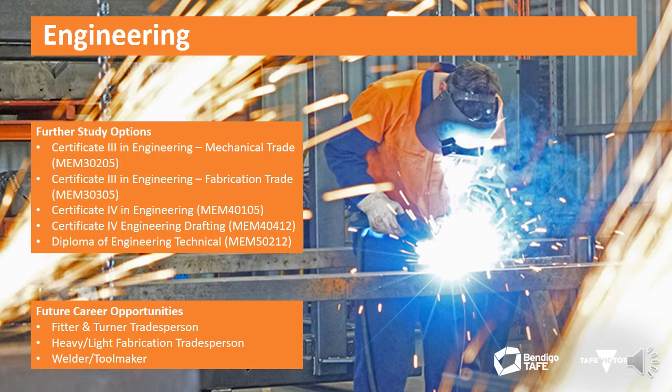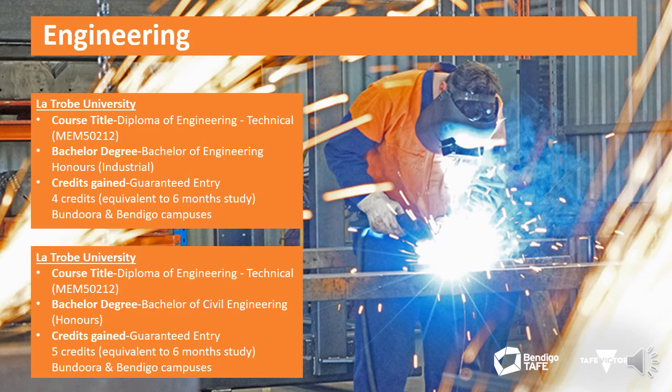Future career opportunities include apprentice engineer in a chosen stream, mechanical fitter and machinist, heavy fabrication tradesperson, light fabrication tradesperson, and tool maker. Future pathways include the Certificate 3 in Engineering, Certificate 4 in Engineering, Certificate 4 in Engineering Drafting, Diploma of Engineering Technical, Diploma of Engineering Advanced Trade Welding, and Diploma of Engineering Advanced Trade Mechanical.